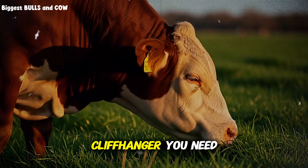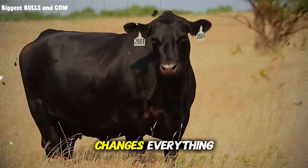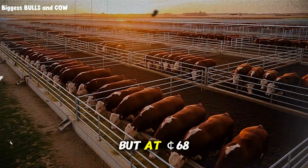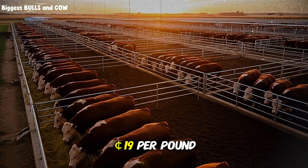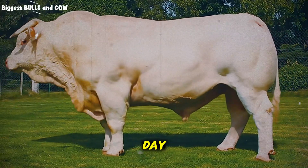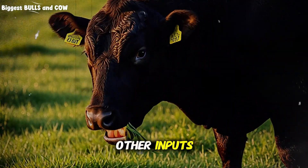Here's the cliffhanger: faster weight gain doesn't always mean better profit margins. A feedlot steer gaining 3.5 pounds per day sounds incredible, but at 68 cents per head per day in feed costs alone, you're spending roughly 19 cents per pound of gain — not including labor, facilities, medication, and equipment. Pasture cattle gaining 1 pound per day at 19 cents total daily cost? That's also 19 cents per pound of gain, with virtually no other inputs.